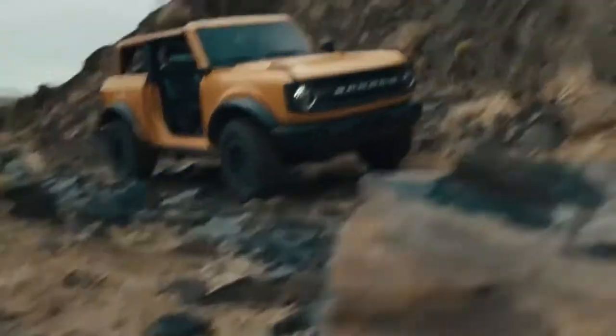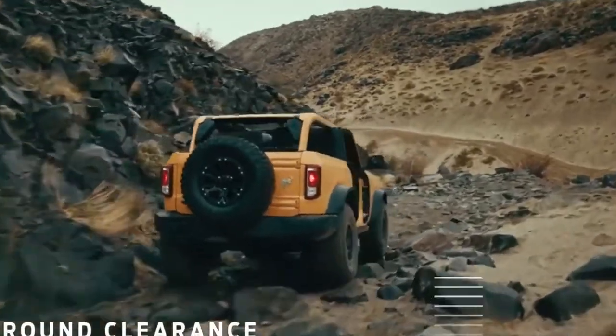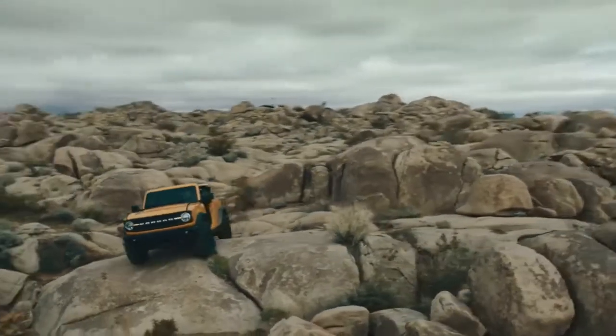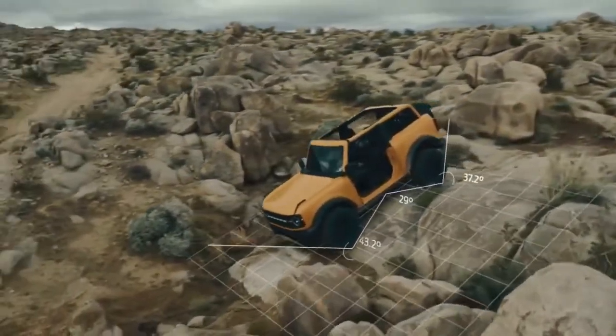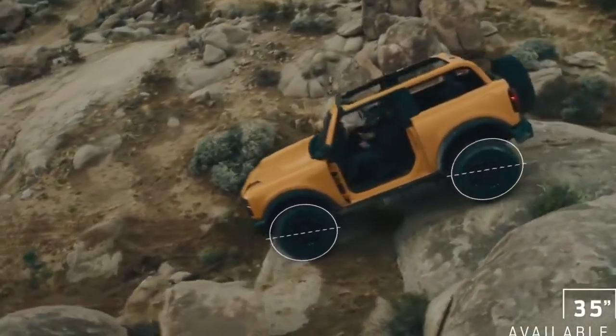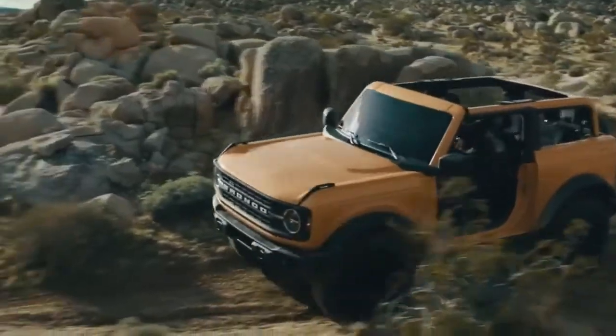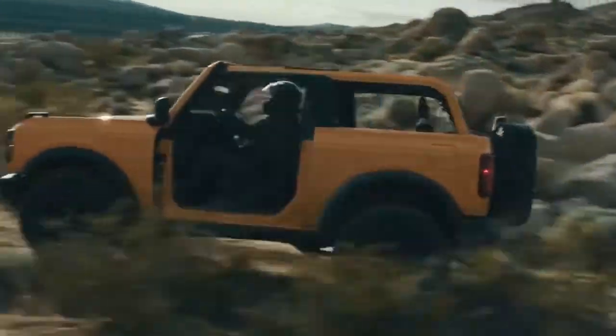The 2-Door and 4-Door have an available best-in-class maximum ground clearance. Bronco rewrites the record books with an available best-in-class maximum break-over angle, departure angle, and crawl ratio. And available 35-inch tires on every series right out of the factory — no other vehicle in its class can say that.